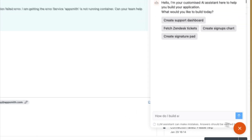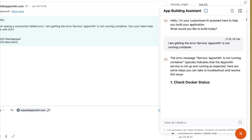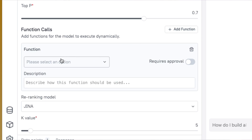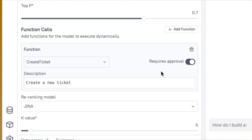Access agents everywhere. Our Chrome extension embeds AI directly into the platforms your teams already use — Slack, email, CRM, you name it. No more tool switching. Function calls that trigger real actions: our agents don't just chat, they execute by updating records, creating tickets, and triggering approval workflows, all under your own control.